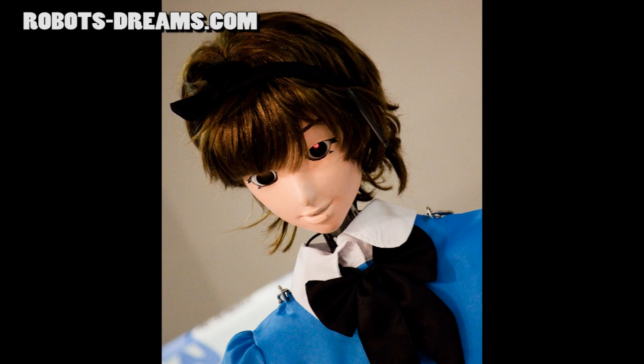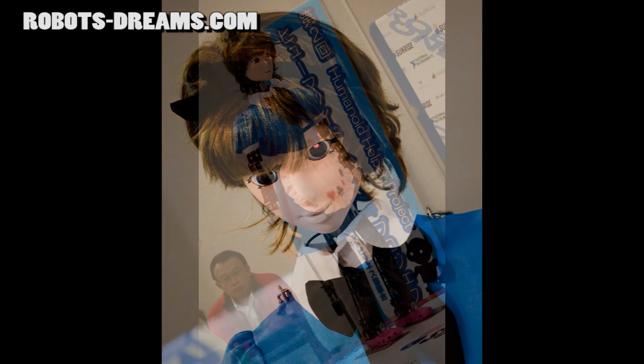RobotsDreams video log, March 19th, 2010. I want to go back and review the RoboOne Humanoid Helper Project competition that took place last month in Yokohama.